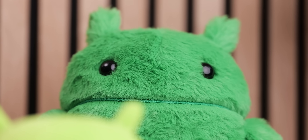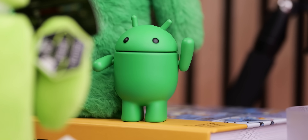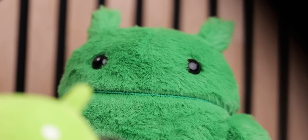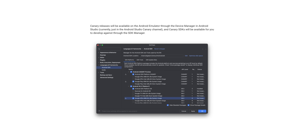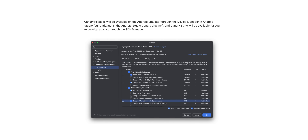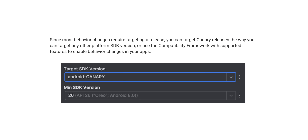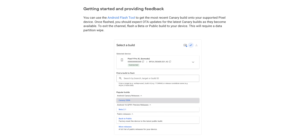The Canary release channel is technically going to run in parallel with the beta program, which remains a way for you to try a more polished set of likely soon-to-be-released features. The idea is that you run Canary builds with your apps and services, if you're a developer, to see if any of Google's in-development features cause problems that would break your application, and maximize the feedback loop so Google can address any problems encountered widely.